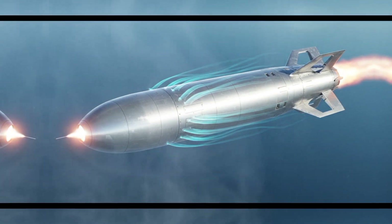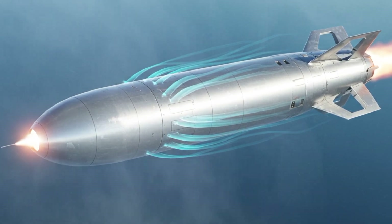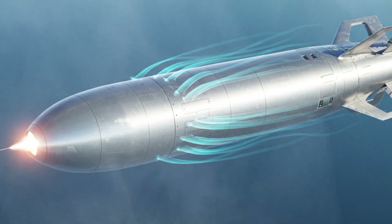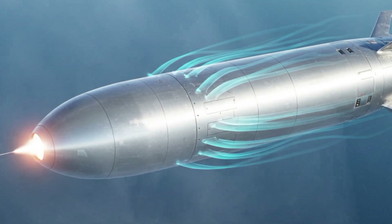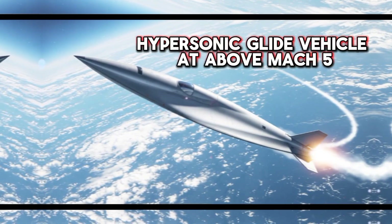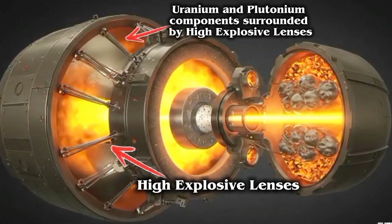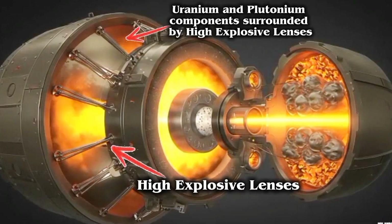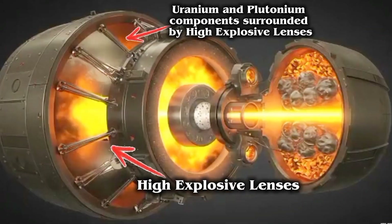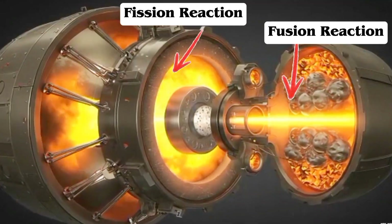Its aerodynamic aluminum body is built for high-speed air delivery, and it features a re-entry vehicle-style nose cone. The shape mirrors what you'd see on hypersonic glide vehicles or MIRVs, allowing it to penetrate enemy defenses at supersonic speeds. Inside, it contains uranium and plutonium components surrounded by high-explosive lenses that compress the core, triggering both fission and fusion.